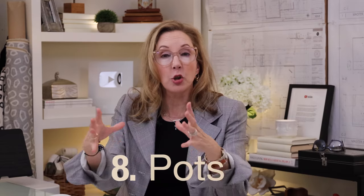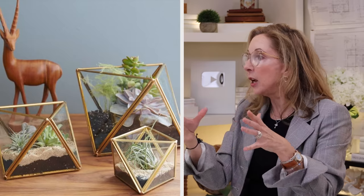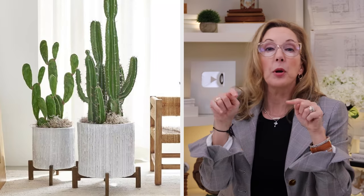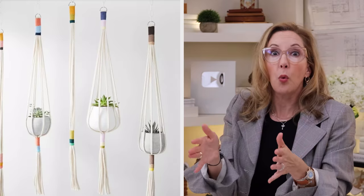The key to working with plants indoors is what you're putting them in — that's your major decor statement along with the plant. I put a list down below of some fantastic pots and baskets and all kinds of holders that'll work well and really help you make a great design style statement. I'm going to link all of that down below.